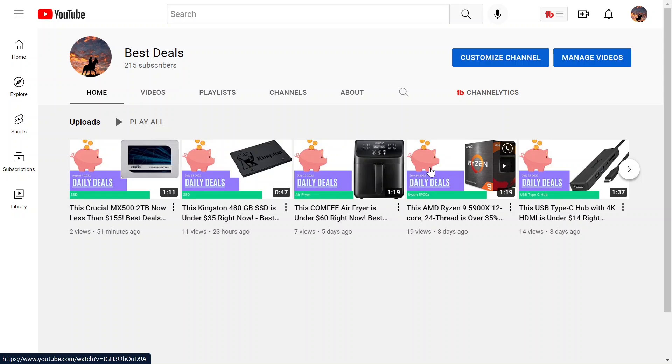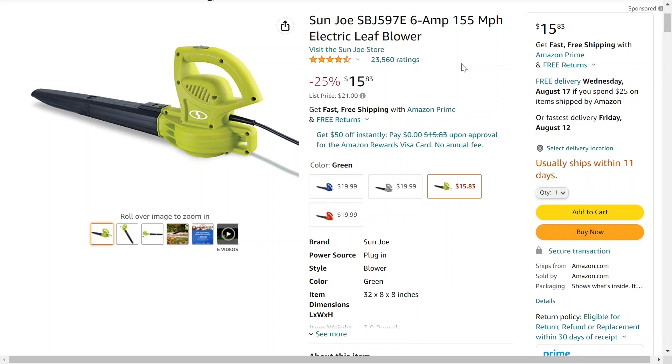Just to prove that you never know what I'm going to show on this channel, we have this really cheap but pretty good leaf blower. This is the Sun Joe 6 amp 155 mile per hour electric leaf blower. However, it's not cordless — at this price that would be pretty insane, or the battery would just be absolutely awful.